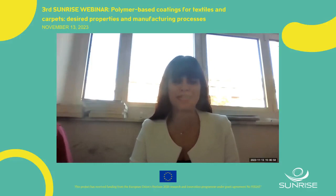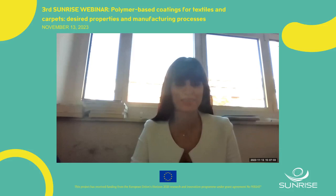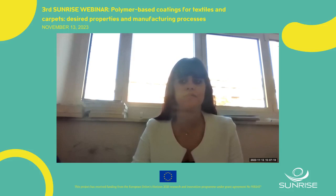Welcome to the third webinar of Sunrise. It is a pleasure to be with you all today and we are incredibly appreciative of the chance to gather together and share knowledge. The webinar is about a polymer-based coating for textiles and carpets: desired properties and manufacturing process. During the webinar, if you have any questions please write in the chat so we can discuss at the end. Let's get going with the first speaker.